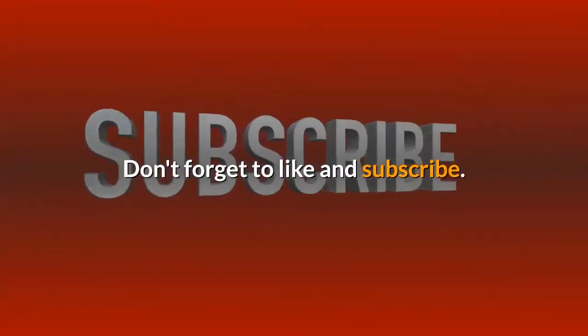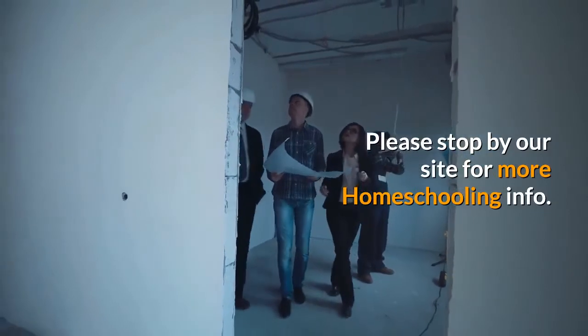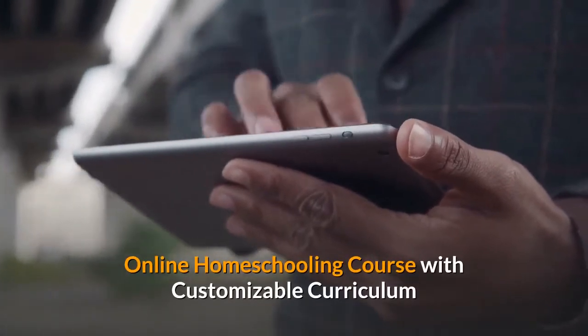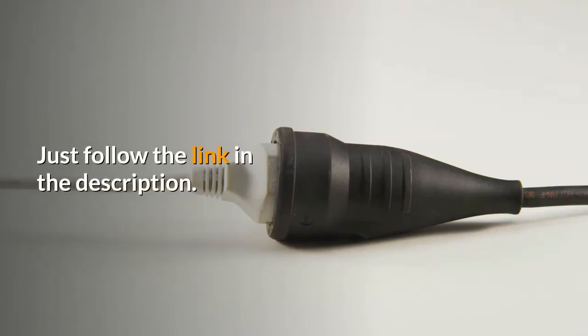Don't forget to like and subscribe. Please stop by our site for more homeschooling info. If you are interested in a Christian, self-paced, online homeschooling course with customizable curriculum, just follow the link in the description.